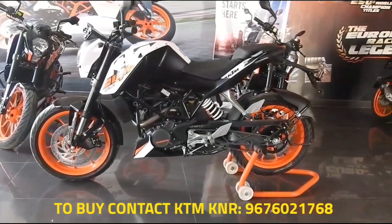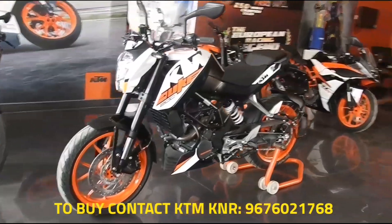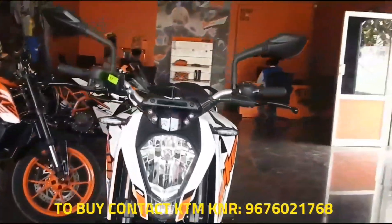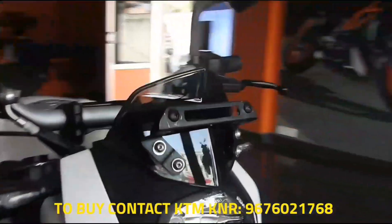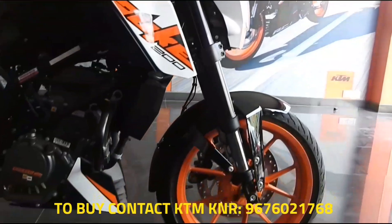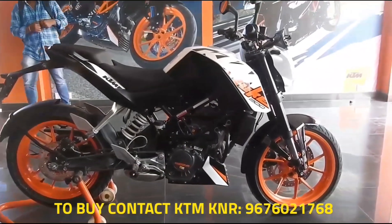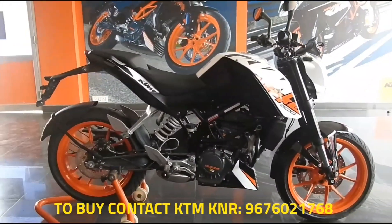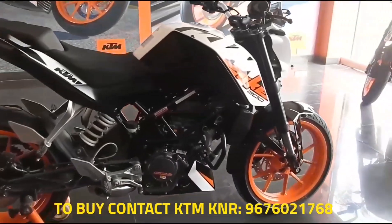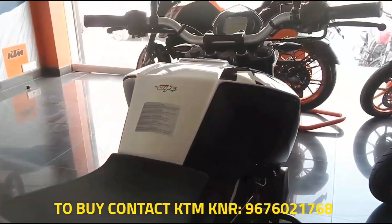Welcome to SVM Cars and Bikes. Today I'm going to show you the all-new KTM 200 Duke ABS, launched at a price of 1.6 lakh ex-showroom. The KTM 200 Duke ABS comes with a newly introduced anti-lock braking system sourced from Bosch. The non-ABS variant will also continue to be available, priced at 1.51 lakh ex-showroom Delhi.